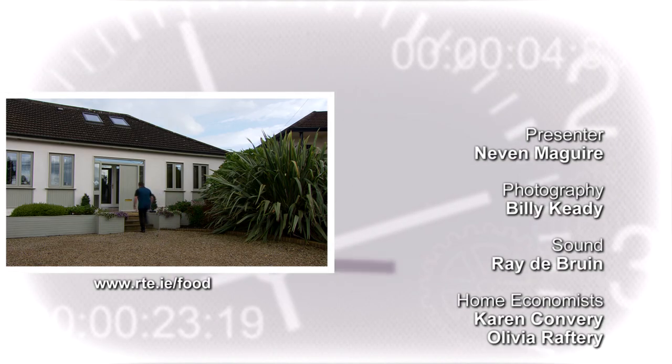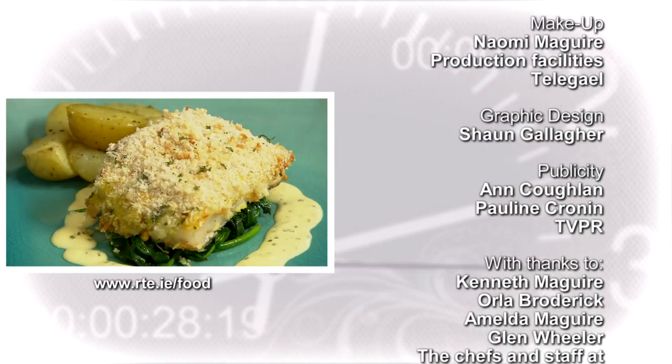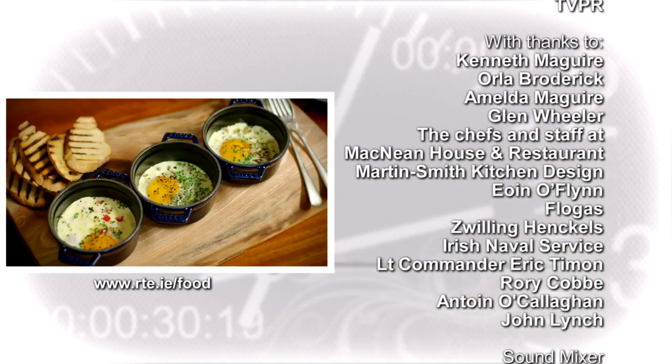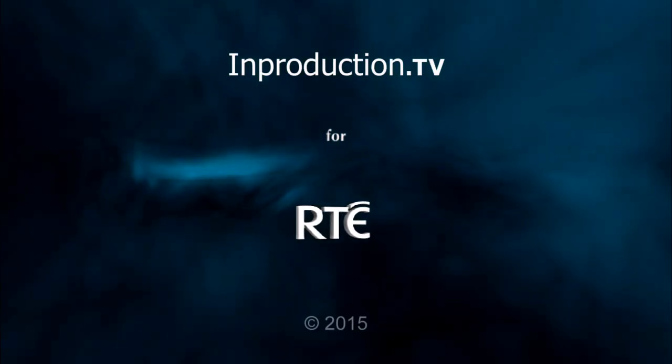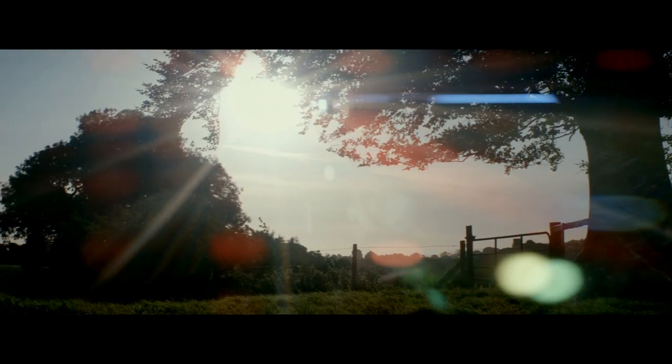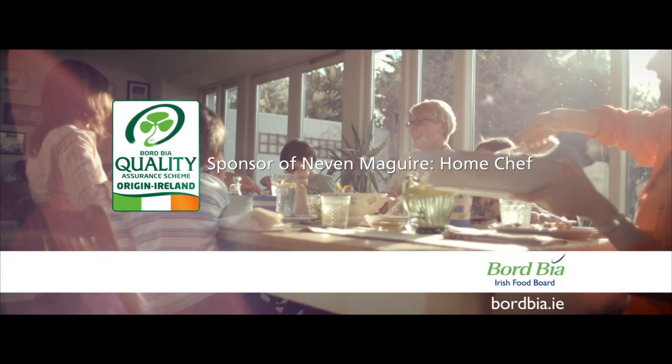In the next episode I visit Ray Darcy and taste his famous prawn curry, and I'll be cooking speedy dishes with hake and eggs. The Bord Bia Quality Mark — ensuring your food is produced to the highest standards.